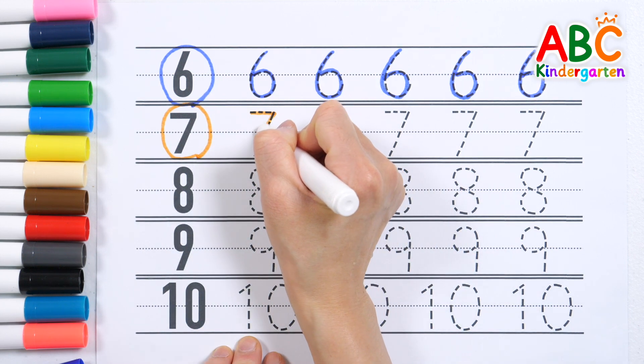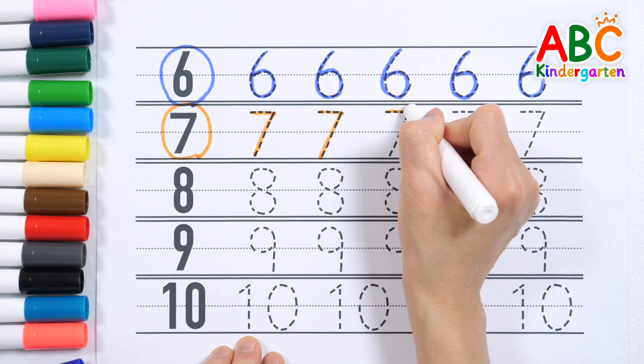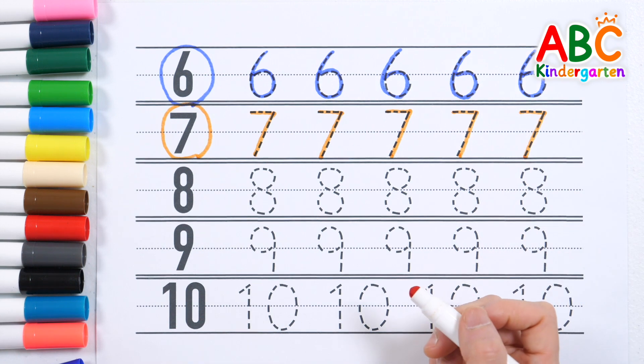Seven, seven, seven, seven, seven, seven. Great job!